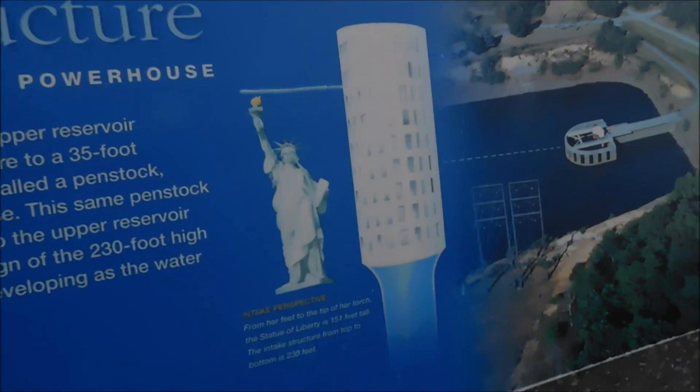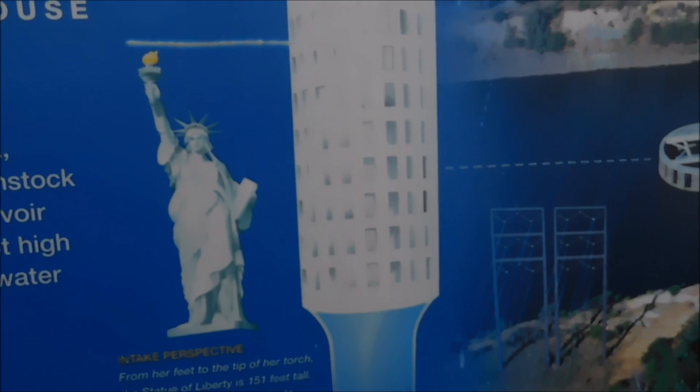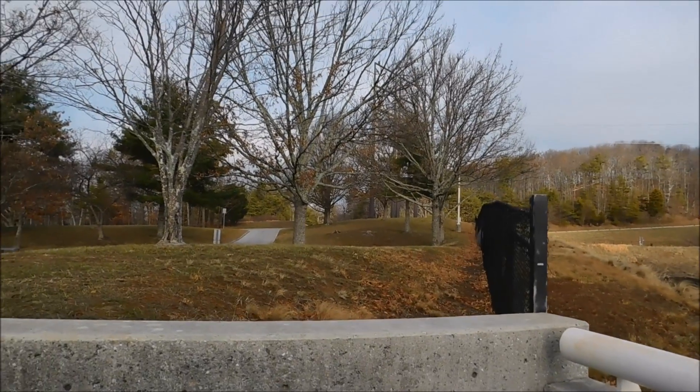Here's a good picture of it — there's the Statue of Liberty, and that's how much taller the intake structure is than that. So we're seeing the first set of windows from here up, and it keeps on going and going. That's the hole that goes all the way to the bottom.